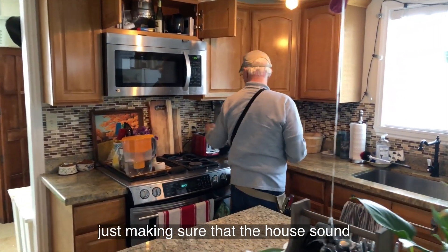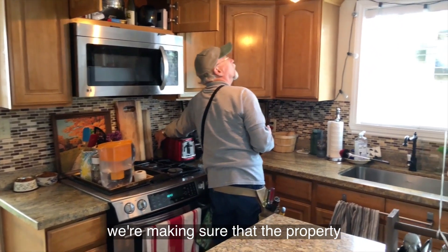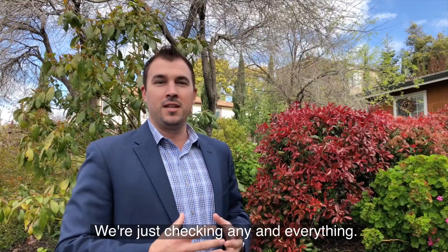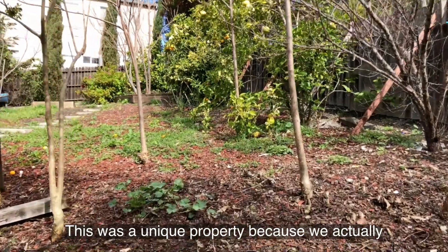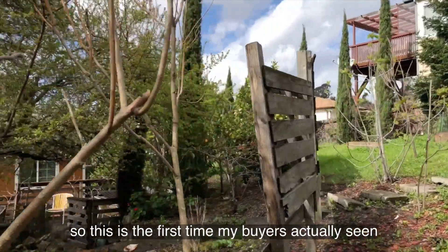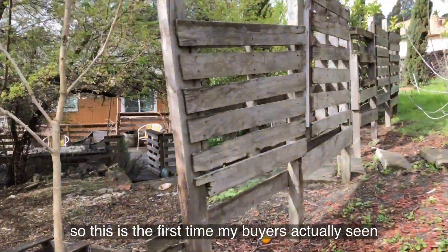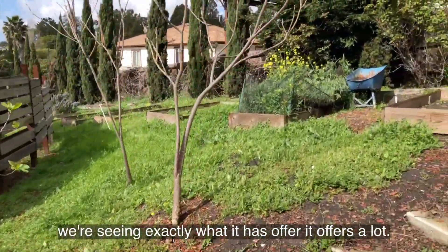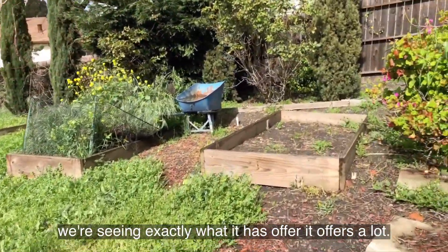We're just making sure that the house is sound, the property is solid, with no huge repairs — checking anything and everything. This was a unique property because we actually had to write an offer that was subject to inspection. So this is the first time my buyer is actually seeing this home. We're looking at the home and seeing exactly what it has to offer.